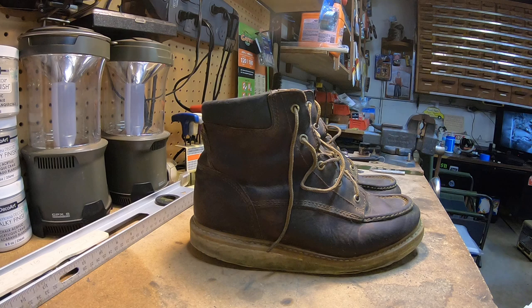I highly suggest picking up a pair — they're great. I did just buy a pair of Thor Goods and I'm going to give them a try, but I don't see them taking these over. If I ever wear these out I'll either get them resoled or buy another new pair.